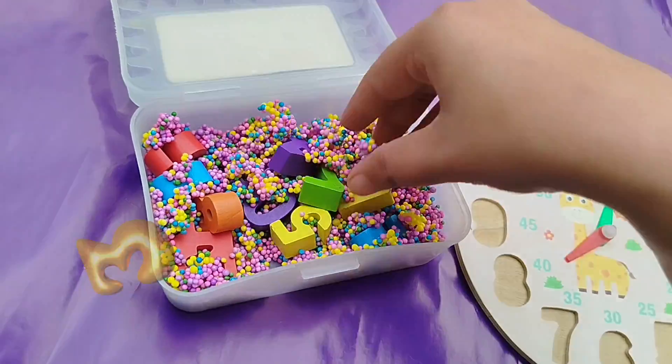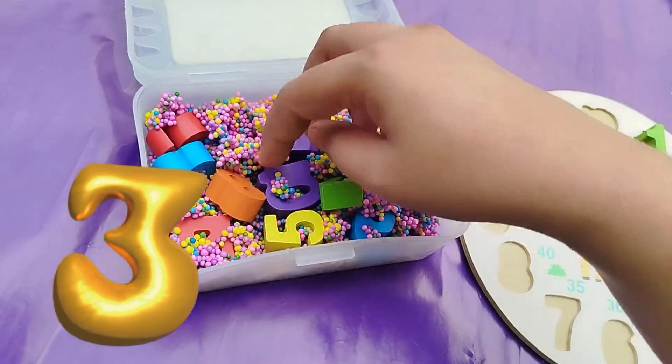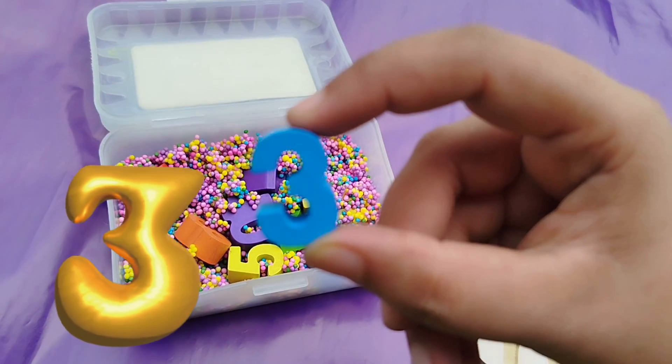Let's find the number 3. Where is number 3? Where are you? Come on. Yes, this is number 3.